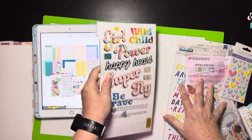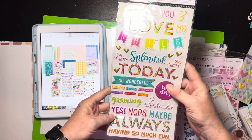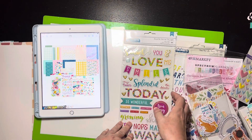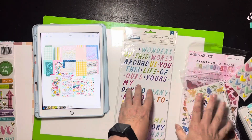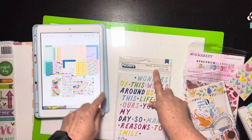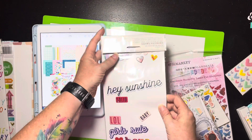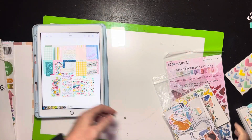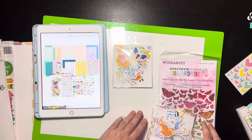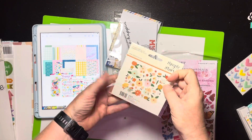For embellishments, I found this collection — I think it might have been a Paige Evans collection — it's brightly colored and some of these colors will work. I pulled out additional titles like 'Happy Day,' plus there are little titles like 'Hey Sunshine' that I think I can make work. From an ephemera standpoint, I pulled out a pack that was actually in my June kit that I didn't really use much. I also pulled out a bunch of little baggies of stuff to go through, and there are some colors in this one that might work.